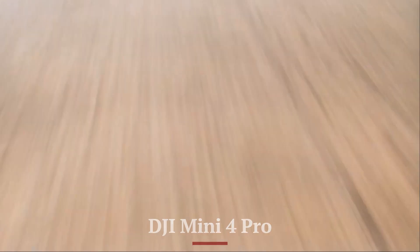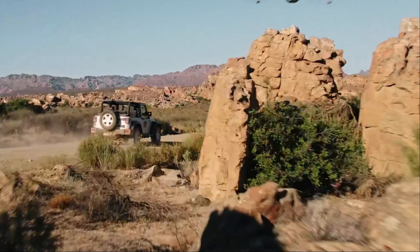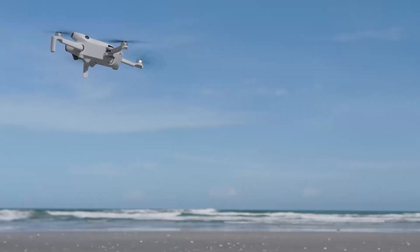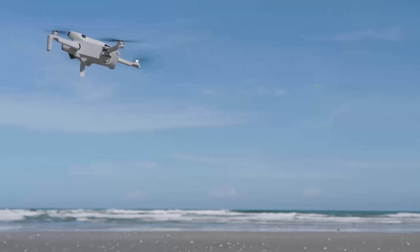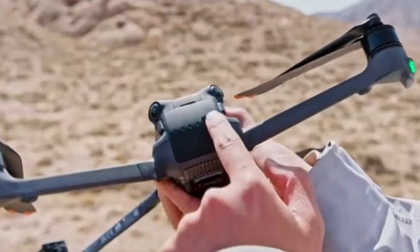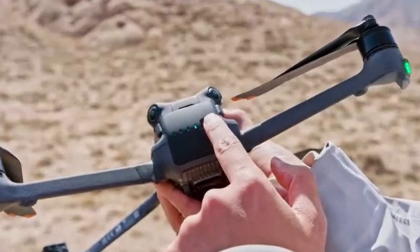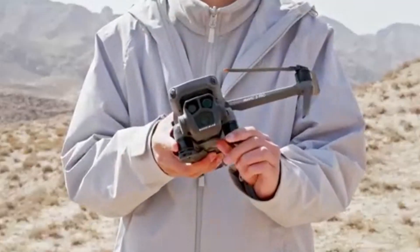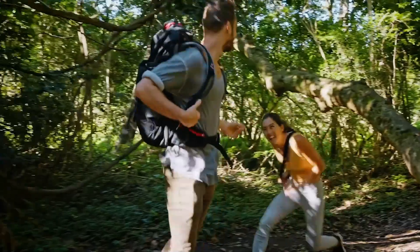DJI Mini 4 Pro. The Mini 4 Pro already featured a capable 1/1.3-inch sensor with 4K/60fps video and 48MP stills. Its camera produced vibrant footage in good light and included support for D-Log M. However, in low-light environments, dynamic range suffered slightly, and digital zoom lacked detail preservation. It's solid for casual to intermediate creators, but the Mini 5 Pro looks to level up.